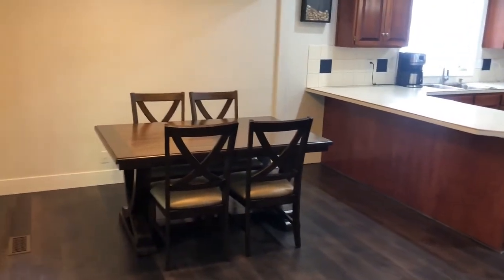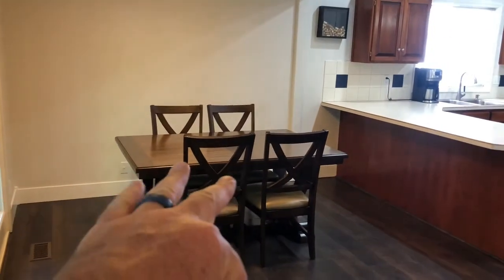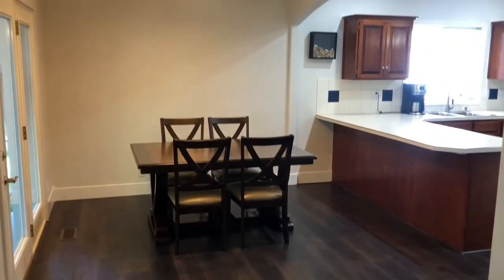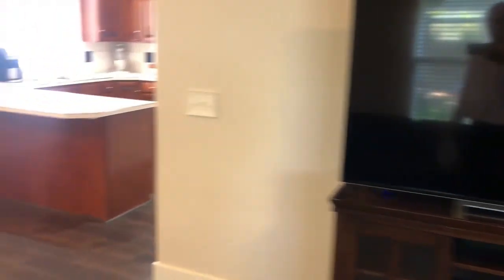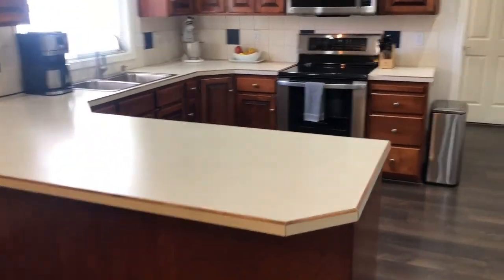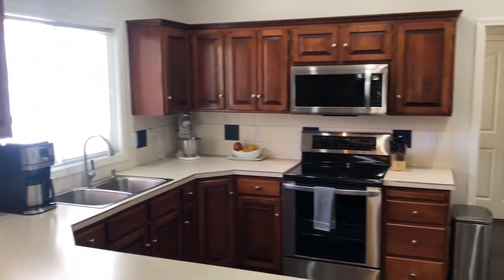Looking at the eating space here — notice you could obviously extend this out, or go this way and have plenty of room for big family gatherings. You could also make that a formal dining room instead of a formal living room if you wanted to.